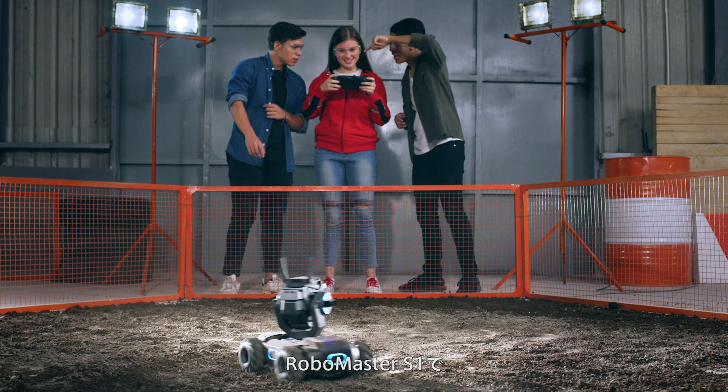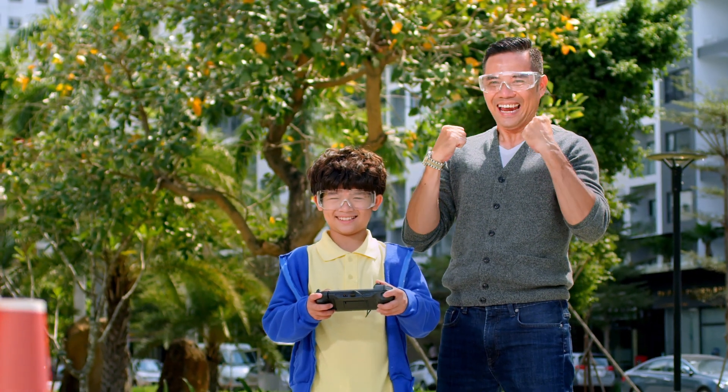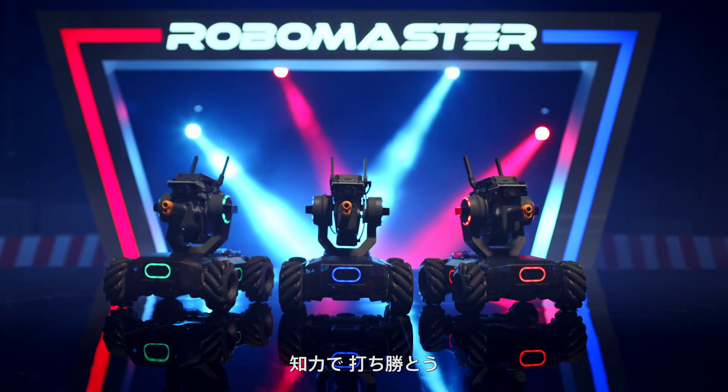With the RoboMaster S1, education and entertainment become one and the same. So power up and learn to win!